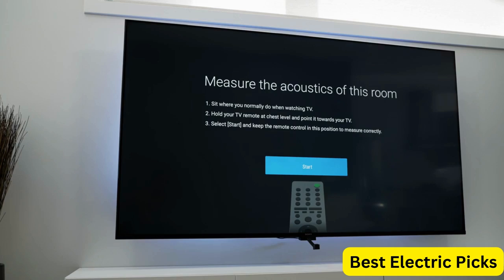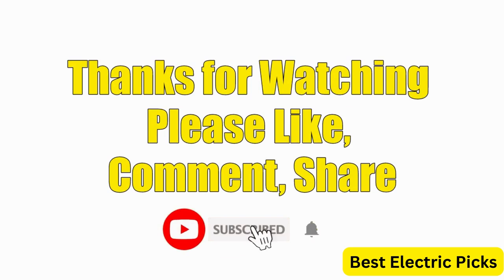Hope you guys enjoy the video, and now you can easily select the best 75-inch 4K TV from our list. Thanks for watching — please like, comment, share, and subscribe to our channel for more new product reviews.